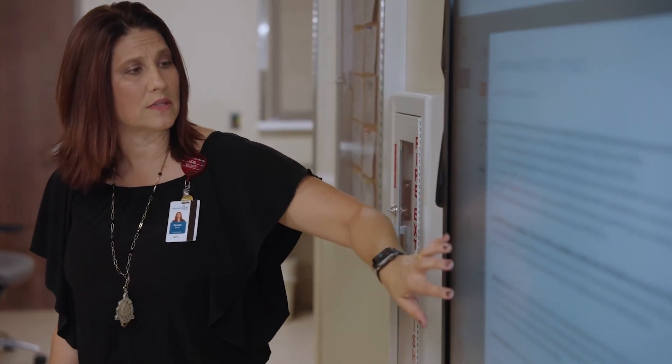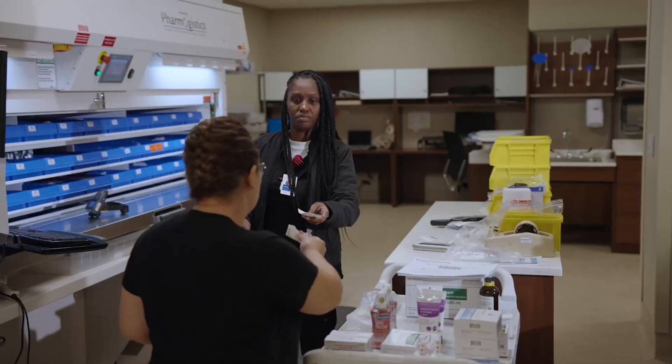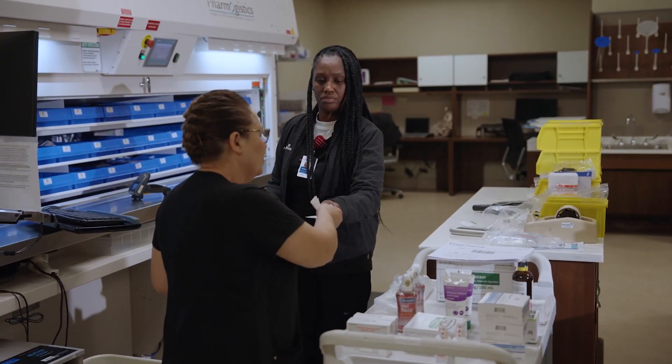When a technician came down during huddle and brought up an expired medication in the Pixis machine, that really delivered a message that our team has a voice.